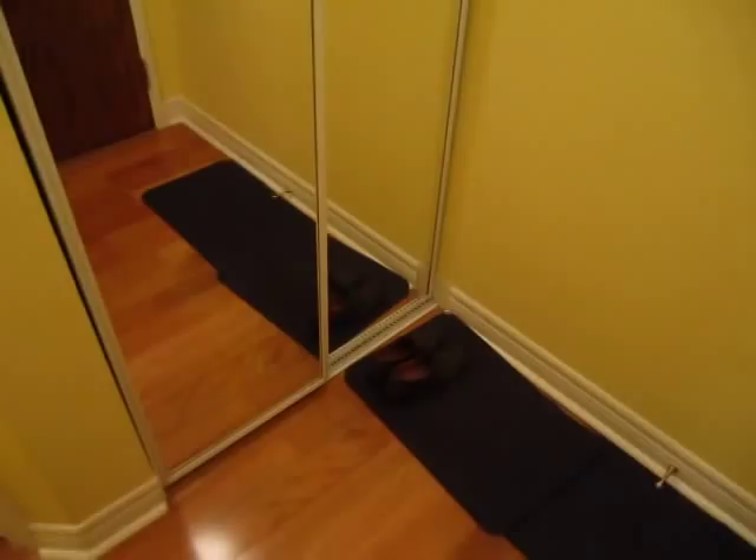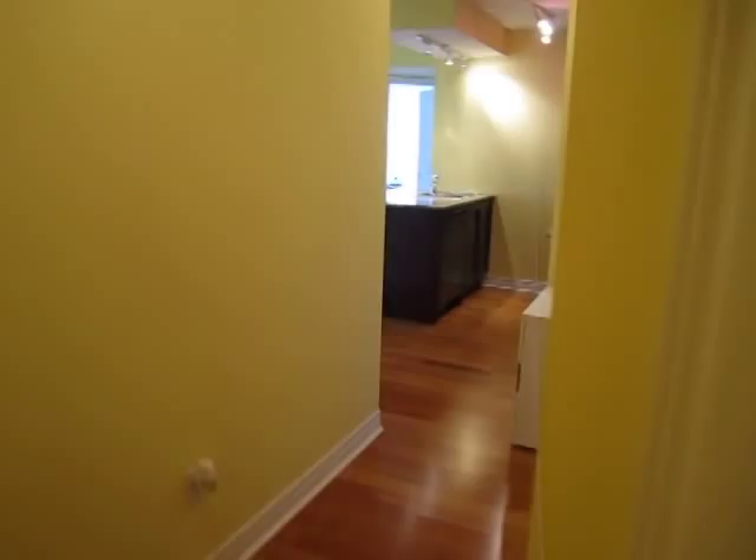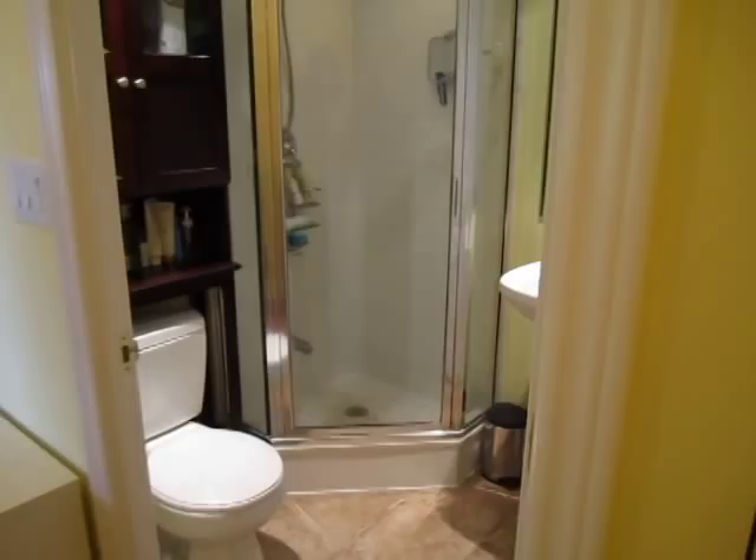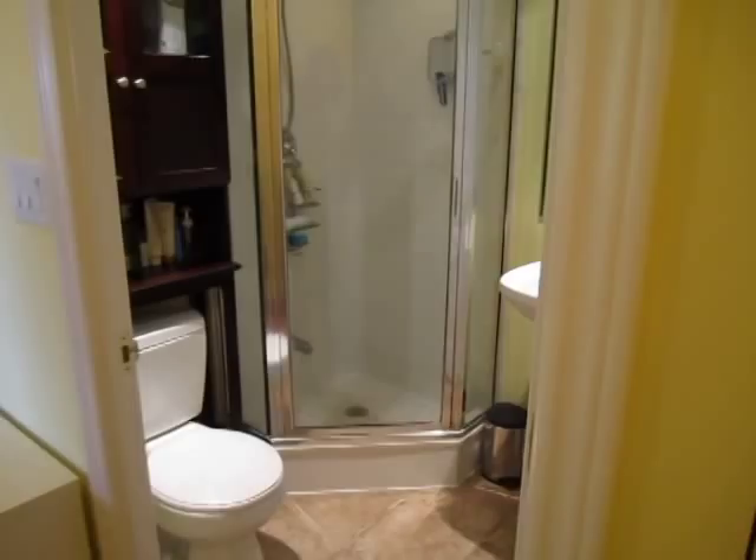As you enter, you get a nice area to greet guests and a double closet for coats and that sort of thing. This is the hydro — the circuit breakers. It's nice to have a separate hallway, so as you enter you don't walk right into the living and dining room.